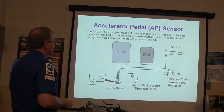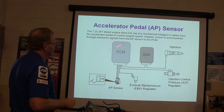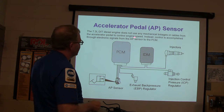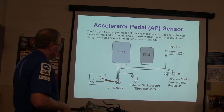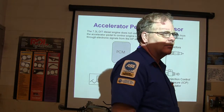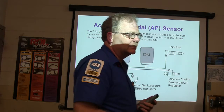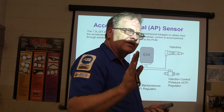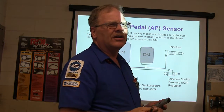The accelerator pedal position sensor on this diesel does not use mechanical linkage or cable to control engine speed. It's drive-by-wire — electronic signals from the accelerator pedal sensor to the PCM. There's also an out-of-idle validation switch. If it doesn't agree with the accelerator pedal sensor, it won't do anything but idle. I've had to change the accelerator pedal assembly on several of these — you don't just replace the sensor, you change the whole assembly.